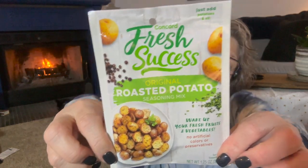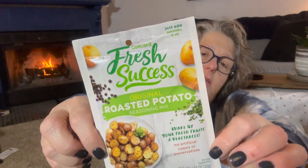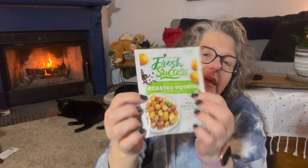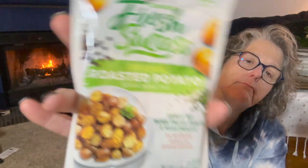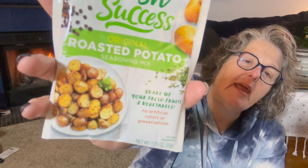First off, food. I found this — Fresh Success, it's a potato seasoning. I don't eat potatoes, but I can use this on different vegetables. I'm thinking cauliflower would be delicious in my oven — just toss it in olive oil, sprinkle this on, and bake it. No artificial colors or preservatives, which is nice. They also had a stir fry variety but it had a lot of sugar, so I didn't get that.